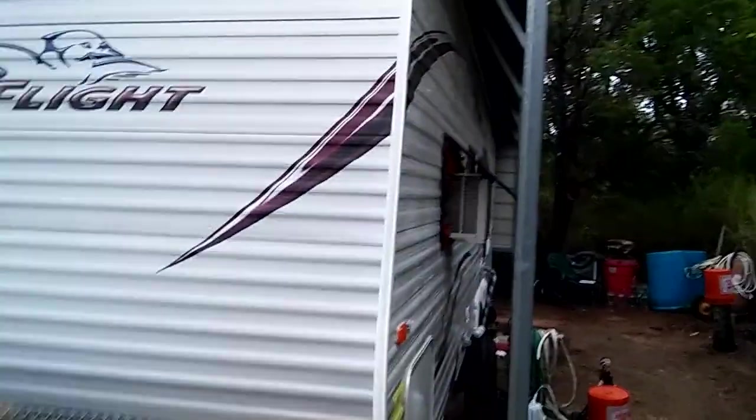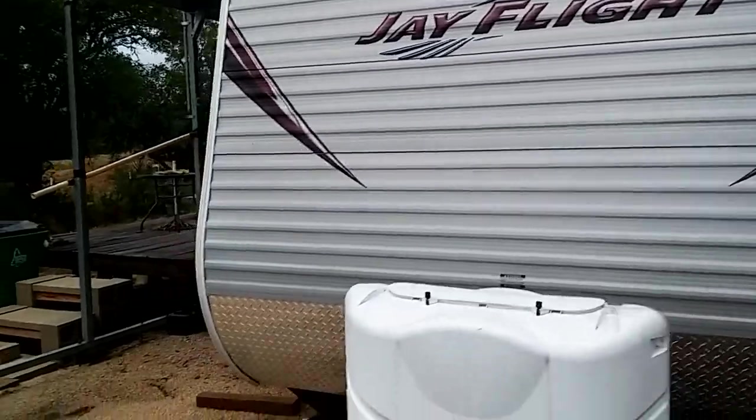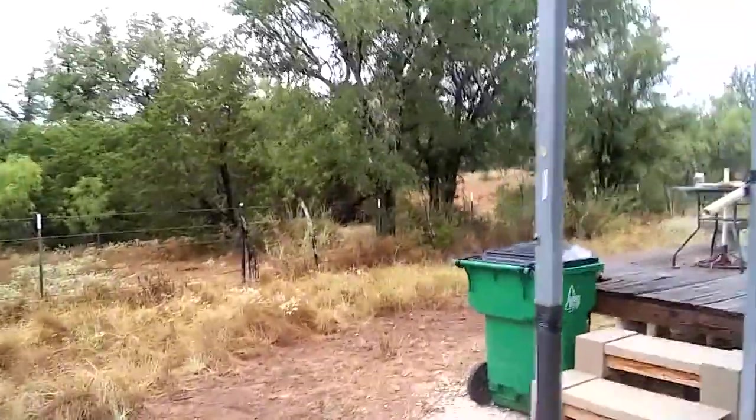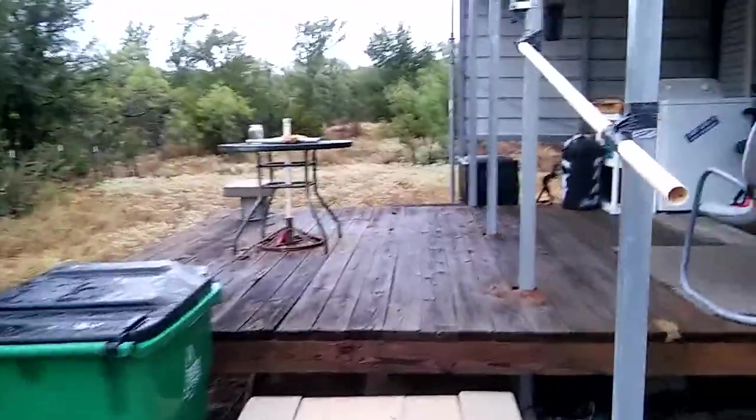Notice I have a window AC. In addition, I have the rooftop AC. But the rooftop AC in most RVs — in fact, all RVs — is just totally inefficient. So I prefer a window AC.